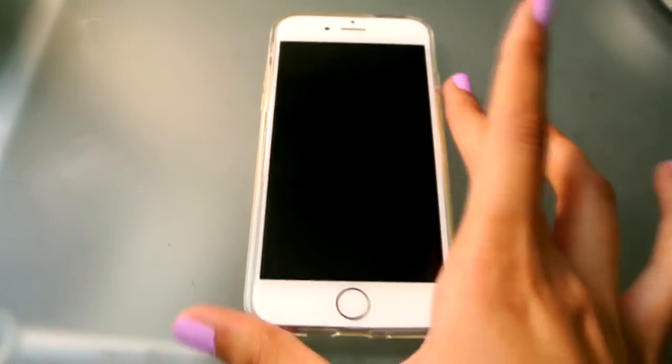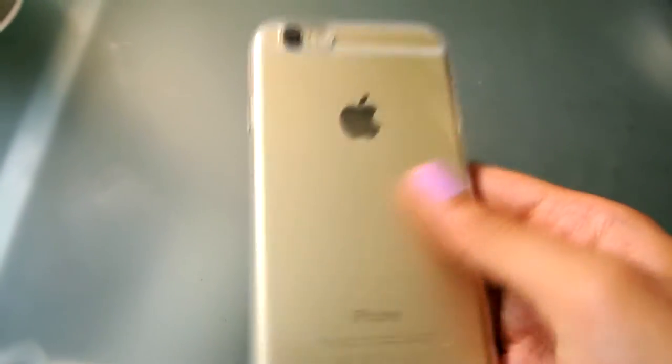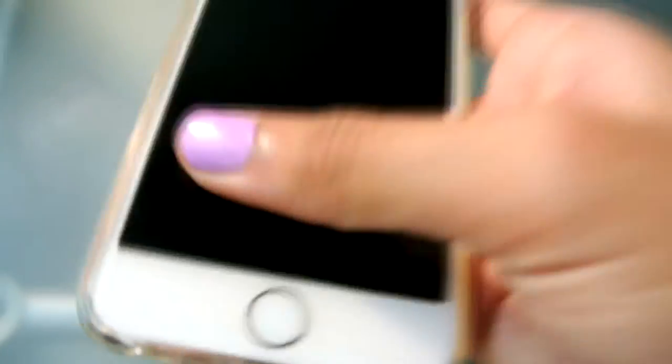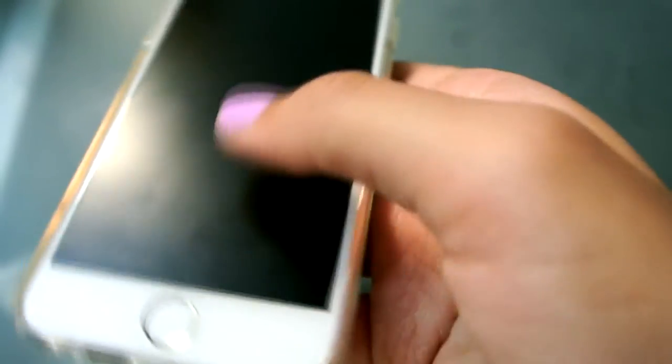Alright, so this is my iPhone 6, as you can see. I have a clear silicone case on my iPhone, which I really like because I can still see the gold color. I'm probably going to get another case eventually. I also have a matte screen protector, which I would recommend because they're a lot better than regular screen protectors — you can't really notice my fingerprints, which I love.